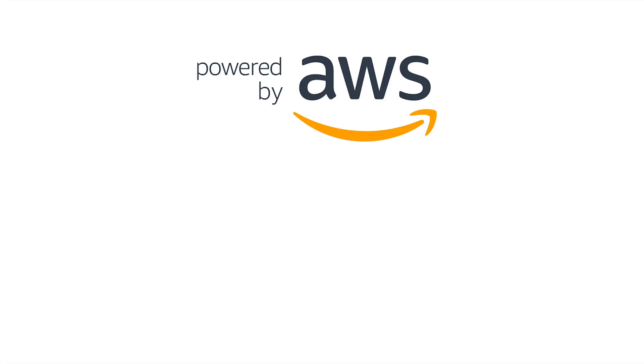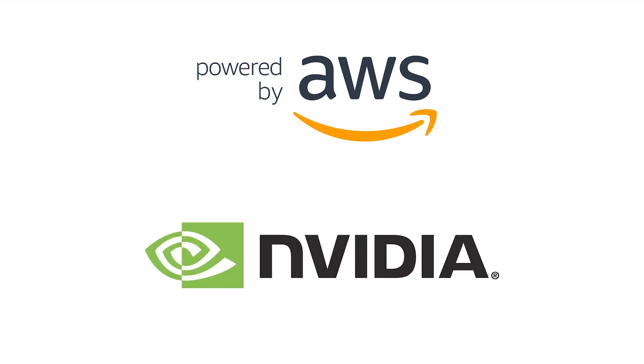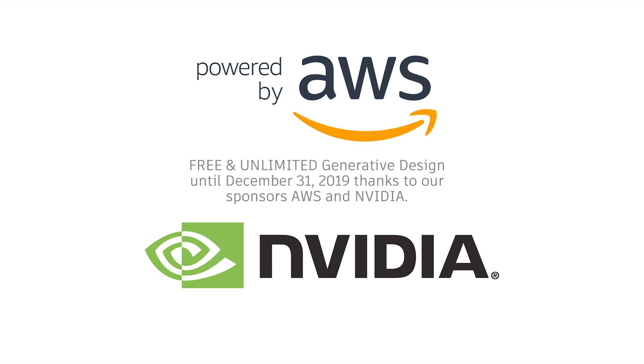Thanks to the generous sponsorship of both Amazon Web Services, which happens to be where every cloud solve, render, or generation takes place, and NVIDIA, who make the GPU-accelerated cloud infrastructure possible, we're able to offer generative design free until the end of the year.